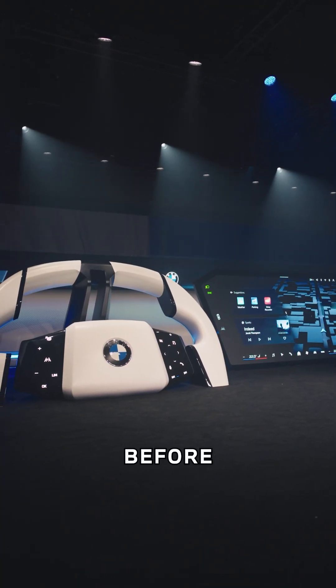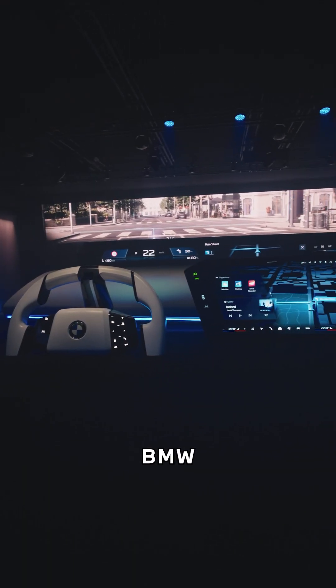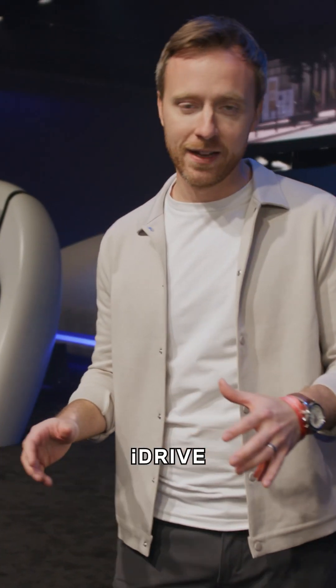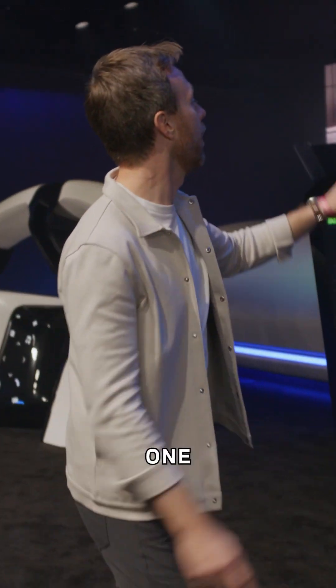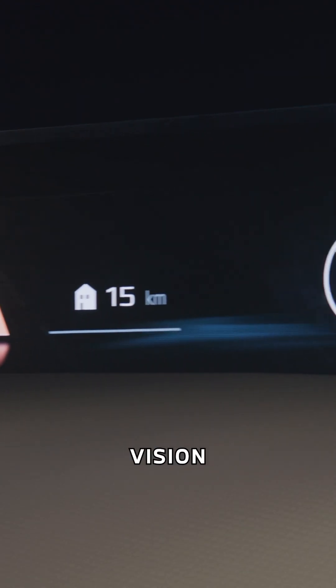I've never seen anything like this before. This is the very first BMW Panoramic iDrive, powered by their new BMW operating system. It has four main features, and the first one is the BMW Panoramic Vision.